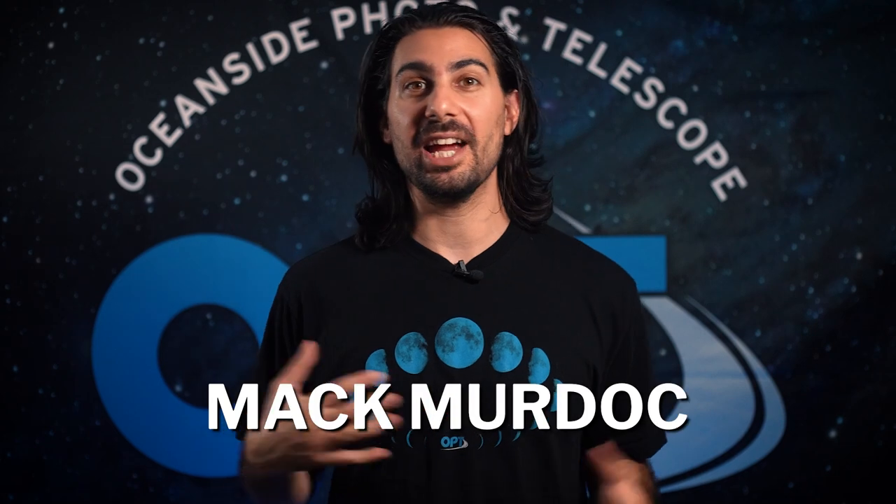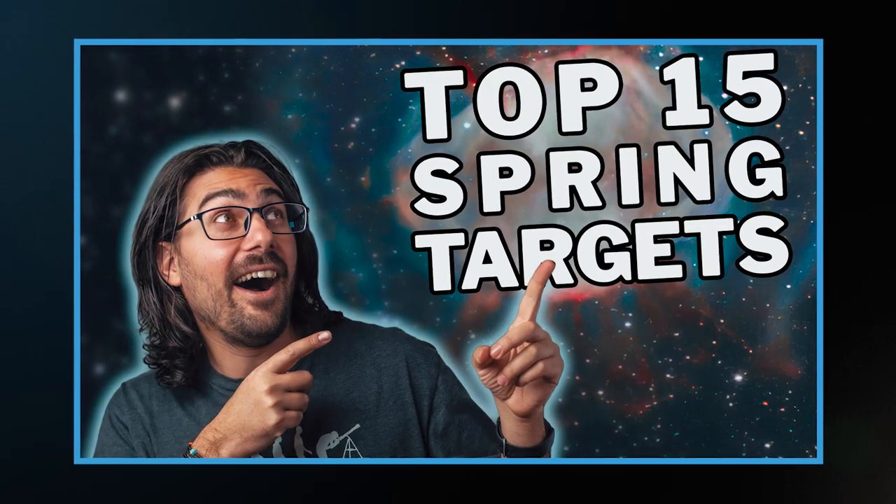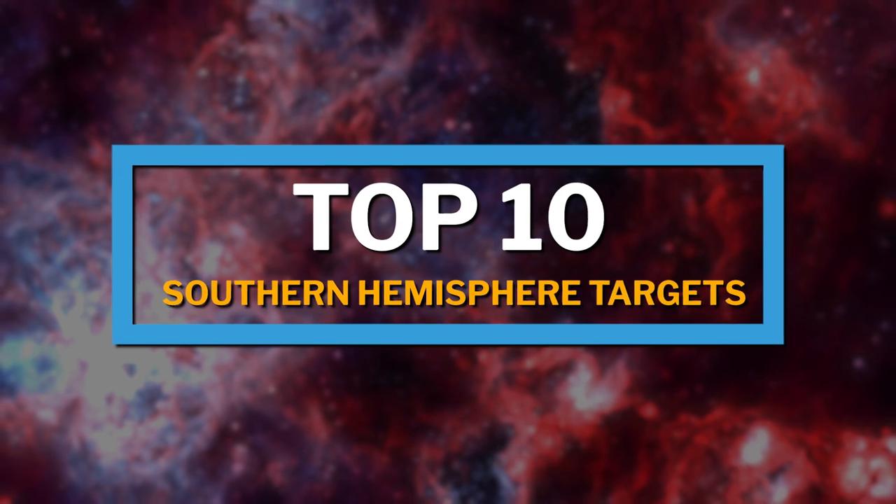Hey, what's up everyone? Mac Murdock here from OPT, and today's episode has been the most highly requested episode, so we had to make it. Every time we've done a video on the top targets of the Northern Hemisphere, we get so many messages asking to do one for the Southern Hemisphere. So here we are with our top 10 Southern Hemisphere targets.